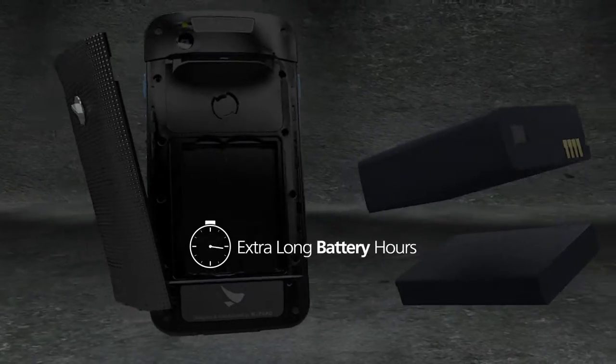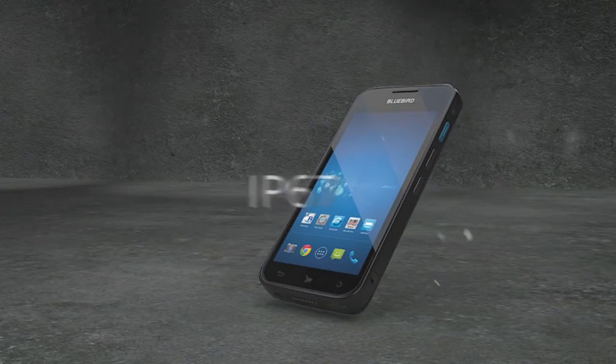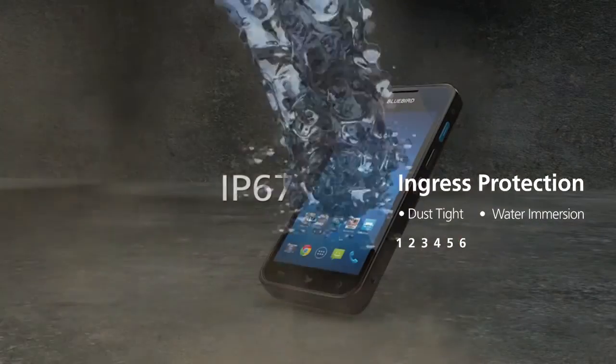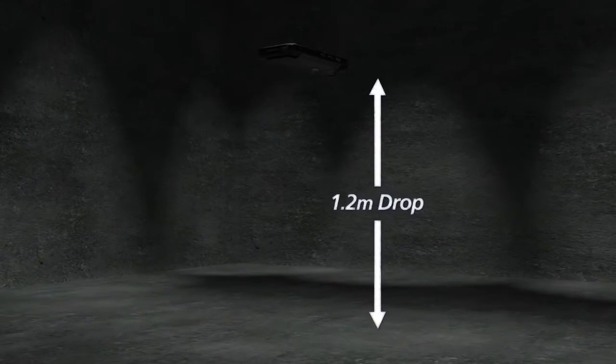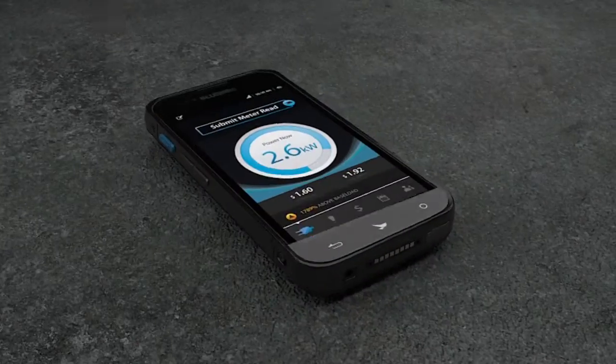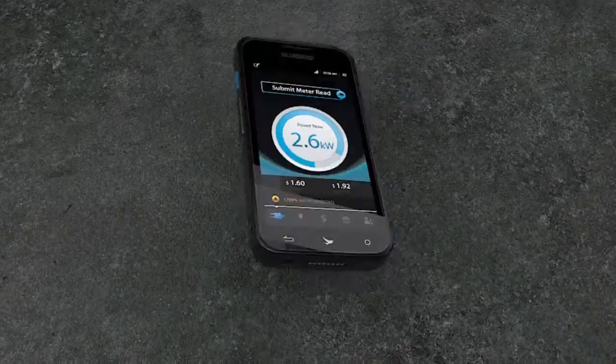Elegance never means frailty on the BM180. The BM180 is designed to withstand the harsh work environment of yours — blocking out the dust and water, drop resistant, scratch proof, and military tough.